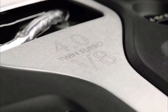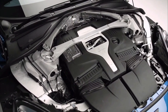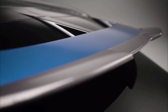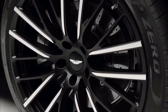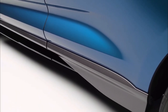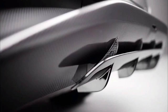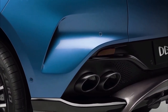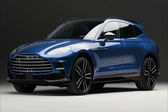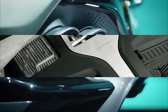Aston says the DBX707 will hit 60 mph in 3.1 seconds, nearly a second and a half quicker than the standard DBX. Carbon-ceramic brakes are standard fitment and a first for the DBX, with six-piston calipers and rotors measuring 16.5 inches up front and 15.4 inches at the rear. Aston says the new brakes save 89 pounds, and the booster is retuned for better pedal feel — another criticism levied at the standard DBX.